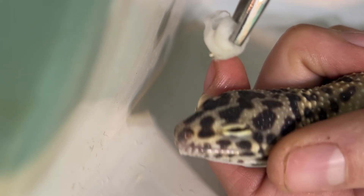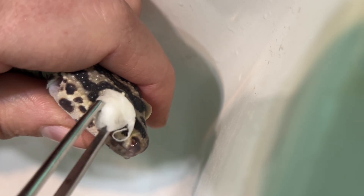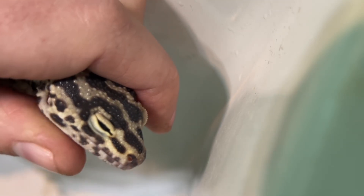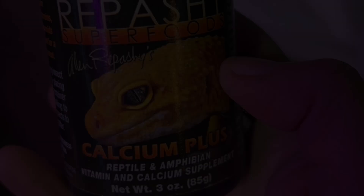I'm using a piece of cotton, also moistened in the same saline solution. I don't want to rub the eyes, but rather the eyelids and corners of the eye. It looks like the eyelid on this side has some old, healed damage, possibly from the gecko scratching it.